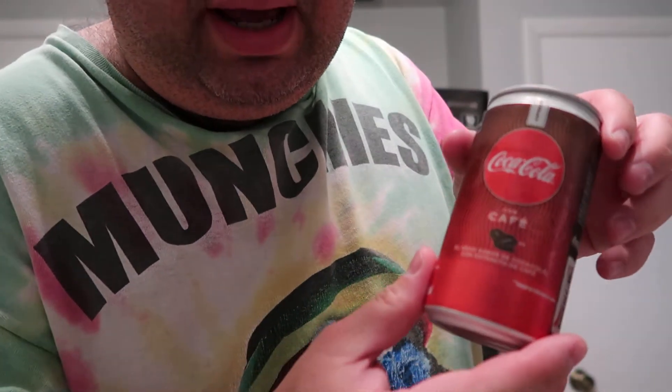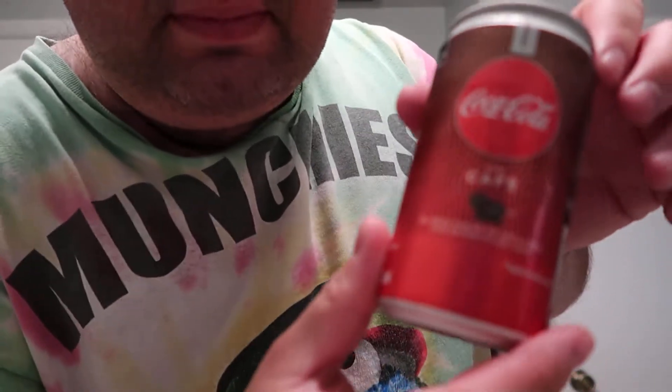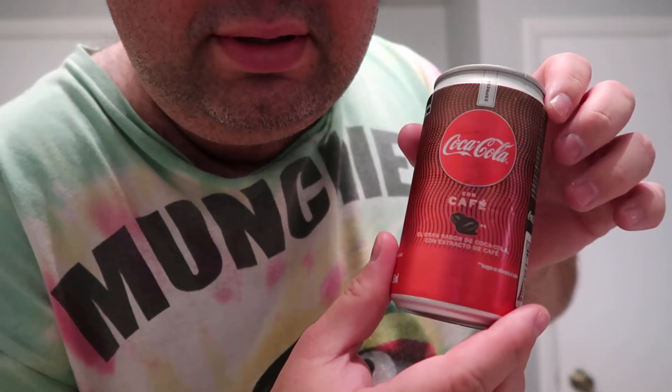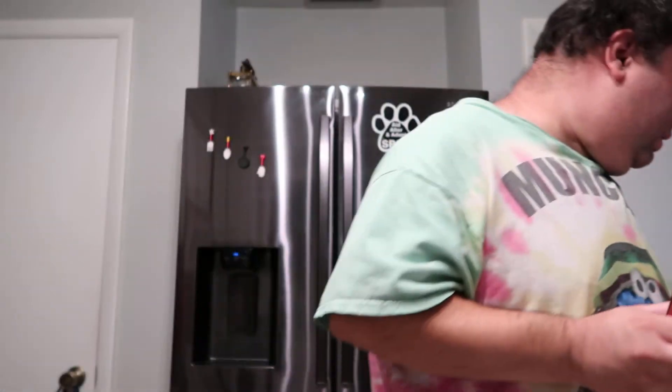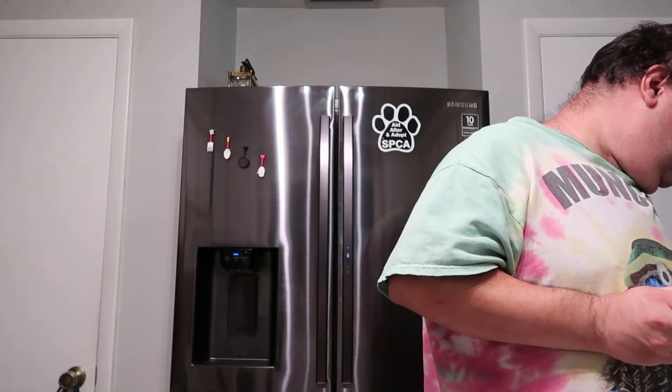Espressos are usually smaller, so that's probably why. It looks pretty cool. Now this was five dollars — keep in mind if you're in Mexico and want to buy this, I really doubt it's that much. It's because it's expensive to get pop from different countries. Alright, let's try this.